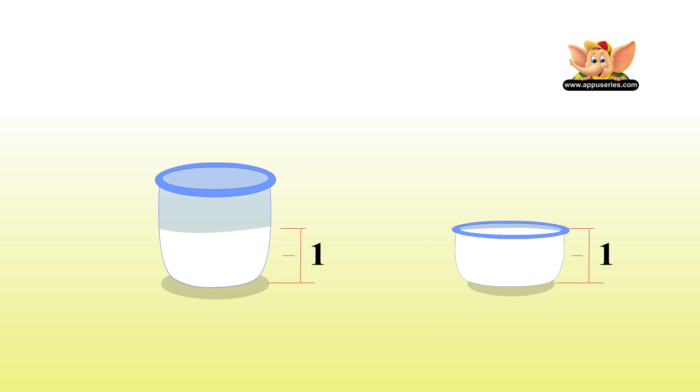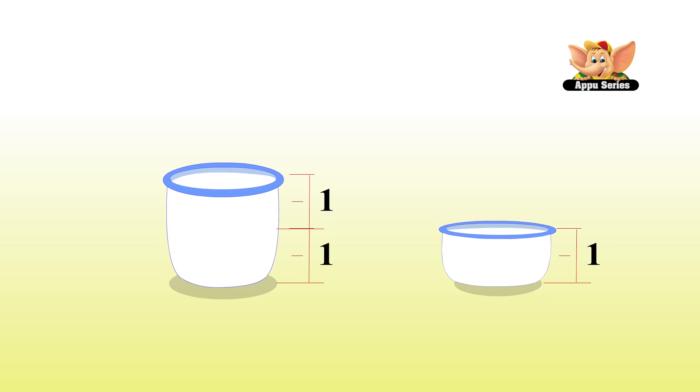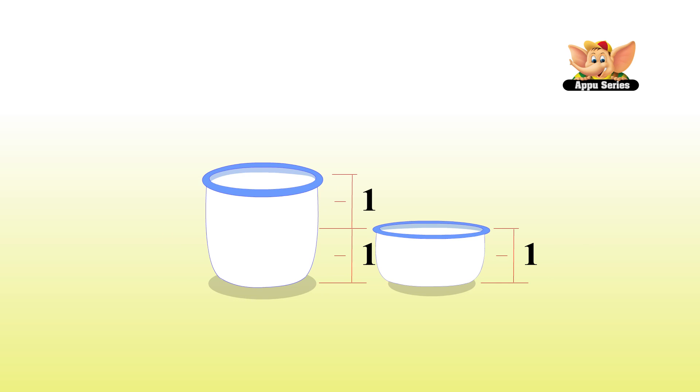Both the vessels can hold different quantities. Priya's vessel can hold more than a liter, that's why it did not fill up. Which means it's a bigger vessel — it can hold a bigger quantity.